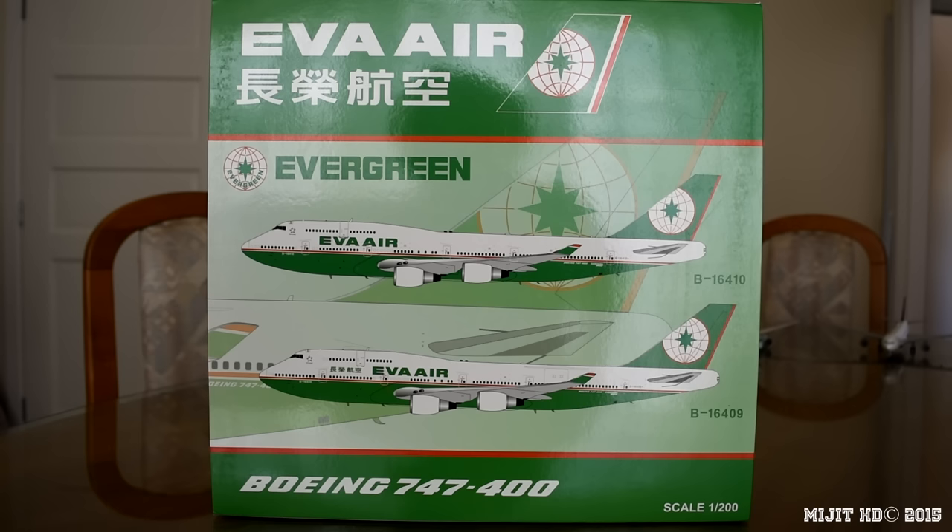This is my fourth Eva Air model. Some information about Eva Air: the name is derived from its parent company Evergreen Airways, which is part of the shipping conglomerate Evergreen Group. Their operations base is out of Luzhu in Taiwan. The main hub is Taoyuan International Airport, and secondary hubs are Kaohsiung International Airport and Suvarnabhumi Airport in Bangkok.